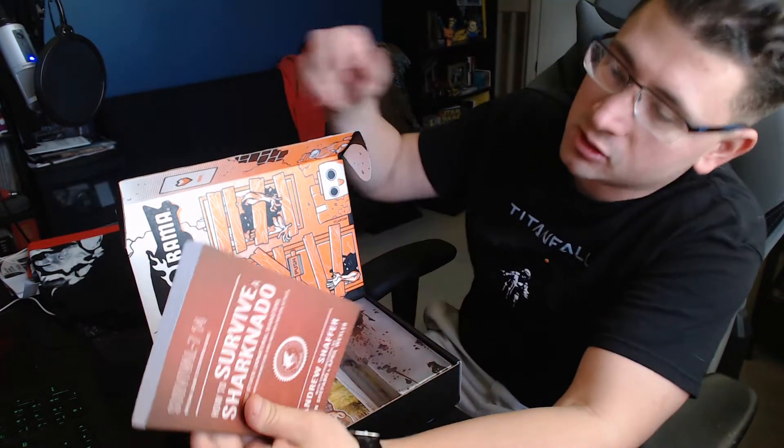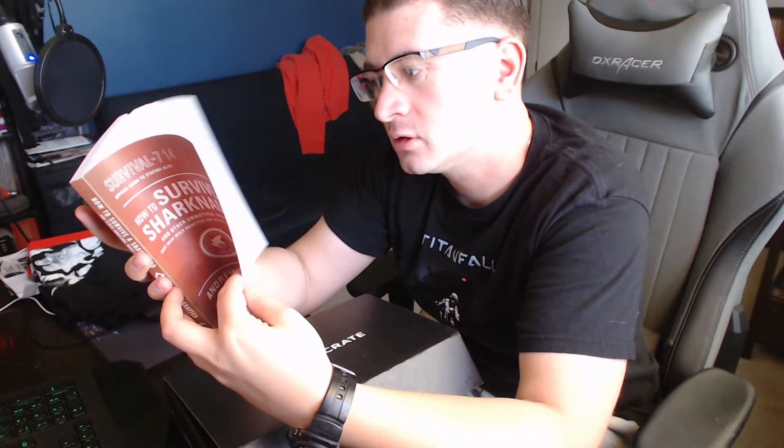How to Survive a Sharknado. Okay, this is cool. This is like that zombie book they sent a few months ago, which I actually started reading. It was pretty funny — it's a good bathroom read. I wonder if it's the same guy that wrote How to Survive a Zombie Attack, the one they sent last time.